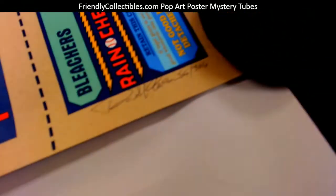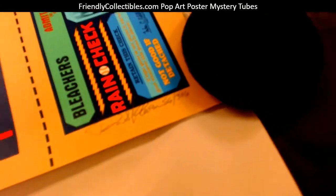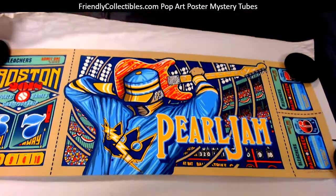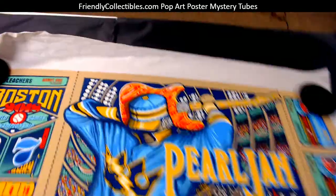Down here at the right you can kind of see the autograph. It's numbered 56 of 306. So Luke, this one is coming out to you man — nice pull, congrats to you on that one, pretty awesome.